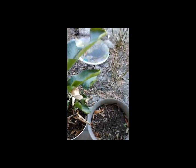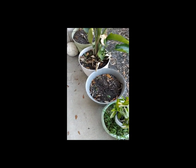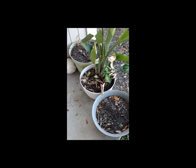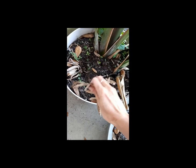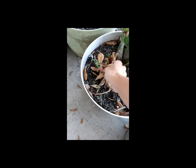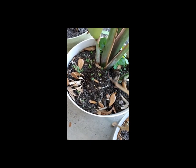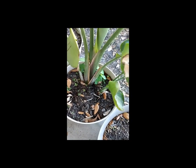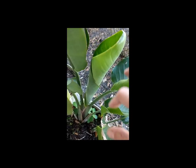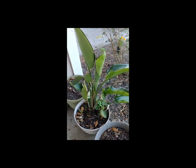I saw some really awesome cannas with black and reddish leaves that I might throw in here. So once I clean all of this out and get it cleaned up, that'll look nice. I want to see if those other bulbs are dead, but this is looking like it's coming back pretty nicely. I'll probably put the other one up here because it looks like it's doing okay.